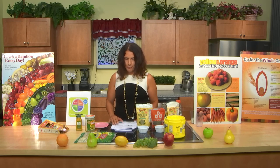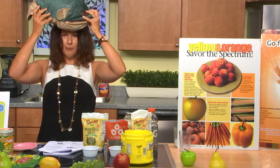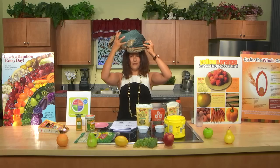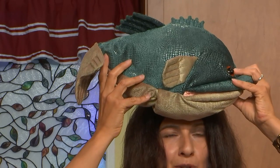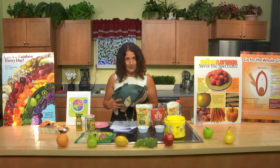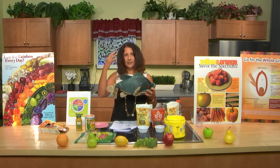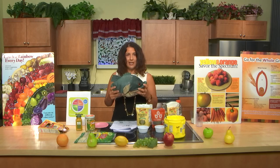Fish is so important for brain functioning. I brought my little fish to show you as a reminder — fish is associated with better brain functioning. The fats in fish, the omega-3s, actually make up the structure of your brain cells. They are essential fats — if you're not getting them, you may be deficient. The type of omega-3 in fish is also easily absorbed into your brain.